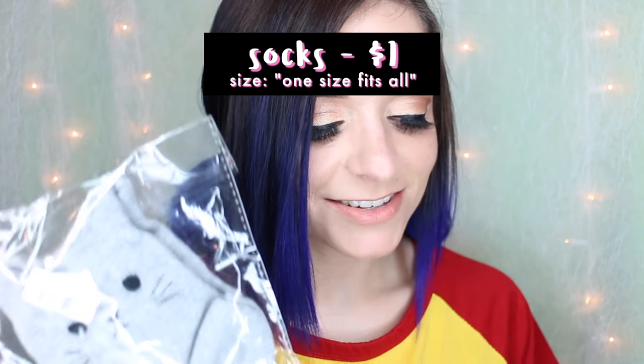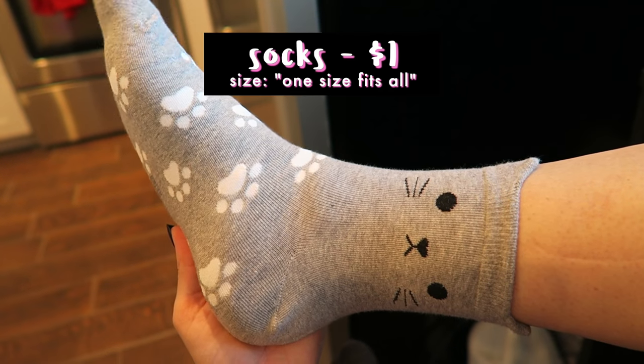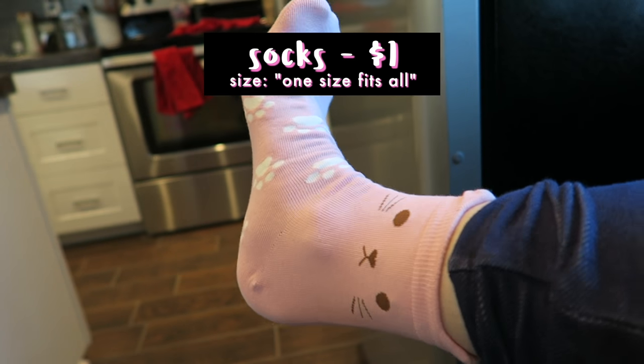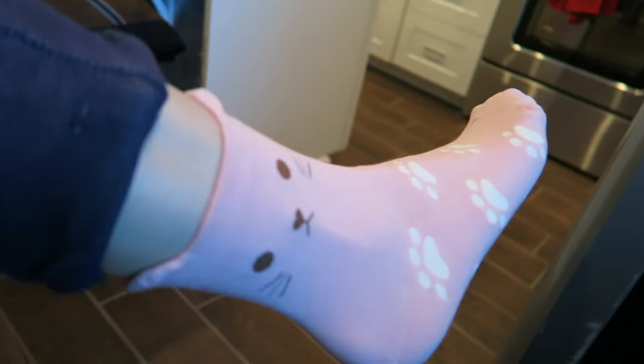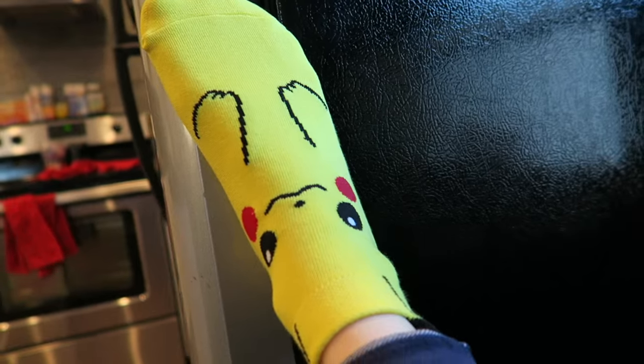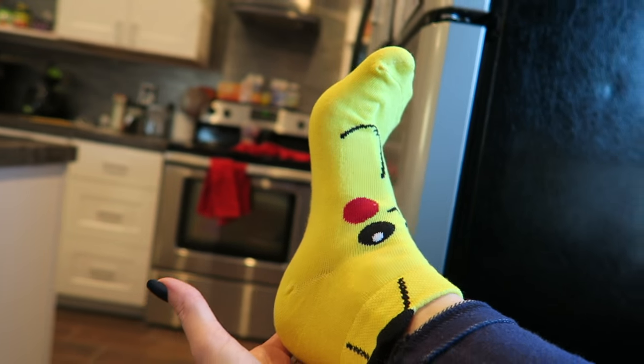The last four items of this haul are all one dollar. I don't have enough socks and Wish has a plethora of really cute socks, so I found three pairs that have ears at the top. Look at that! The way it's supposed to sit is you put it on your foot up to your ankle — I got a Pikachu one, a pink cat, and a gray cat — and it's supposed to look like there are little ears coming up onto your ankle. That is the cutest thing ever. Super pleased.